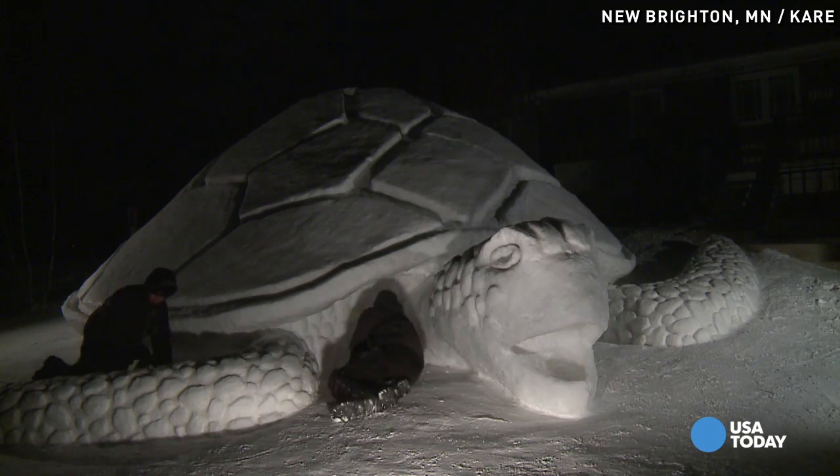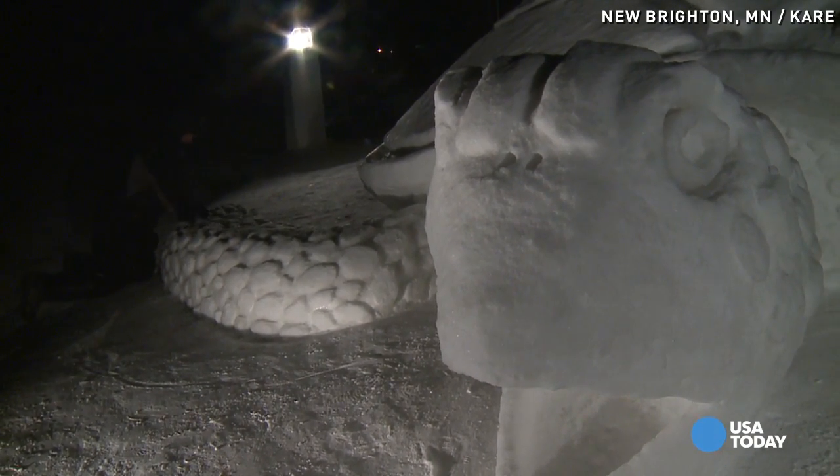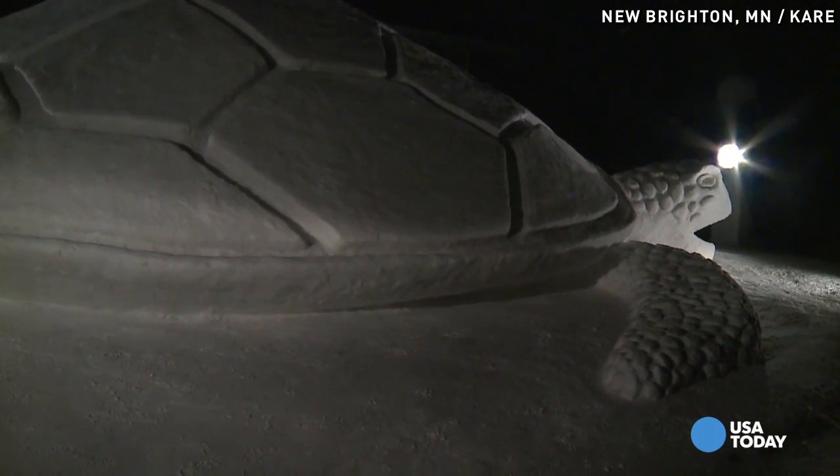Every year we try to do an animal that is like a sea creature, because the sculpture is made out of snow which is made out of water, so we kind of like to stay with the theme. We think it's a cool theme and we want something that everyone can recognize.